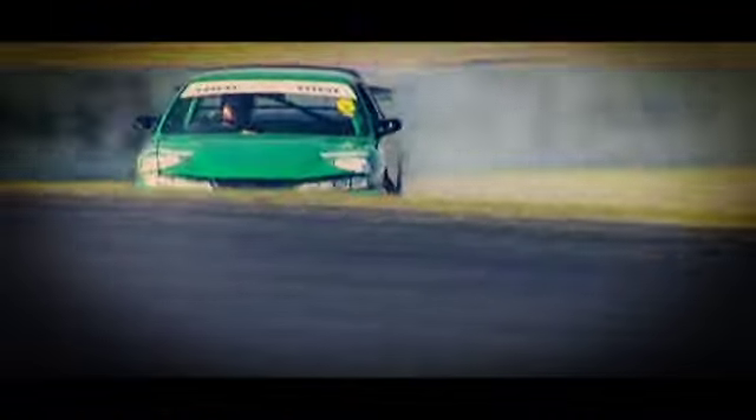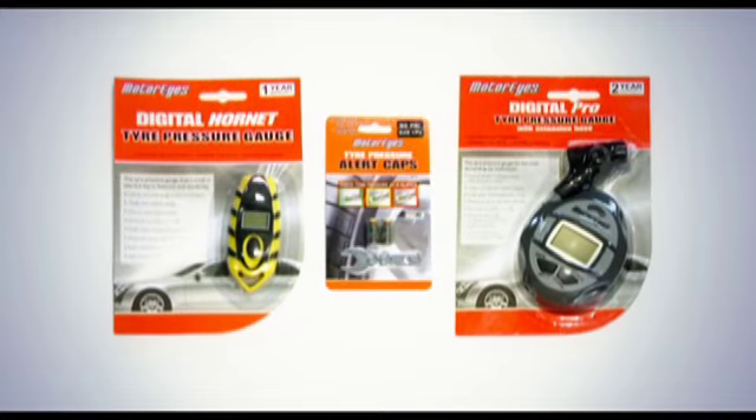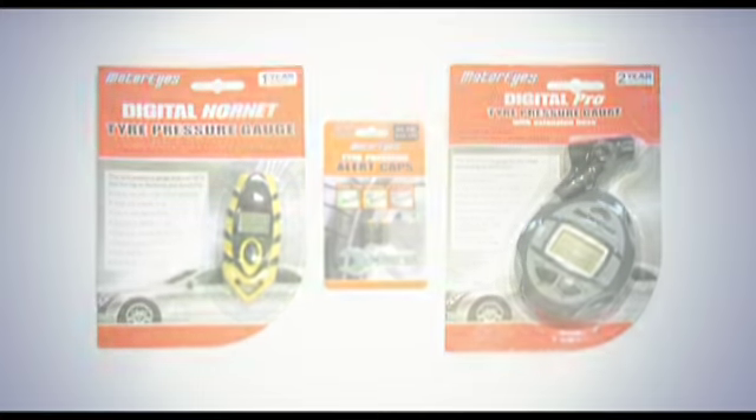Motorsport enthusiasts know the importance of monitoring tyre pressures to minimise their lap times. Now from MotorActive is an innovative range of tyre pressure monitoring products, further adding to their world-leading Meguiar's Car Care range and House of Colour paints.